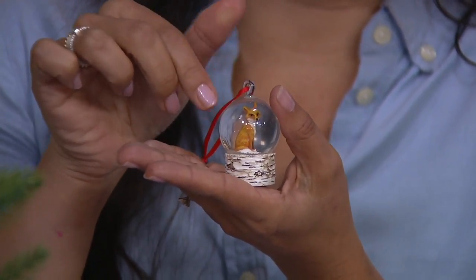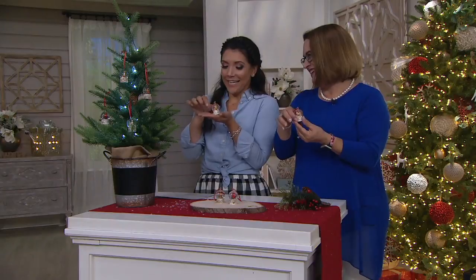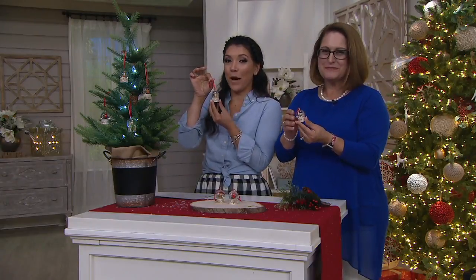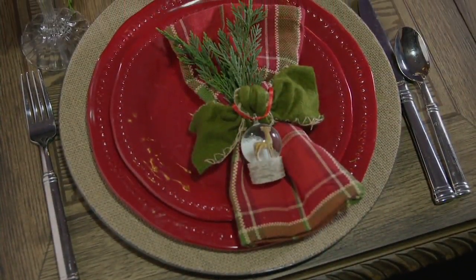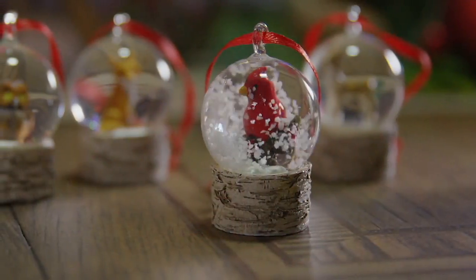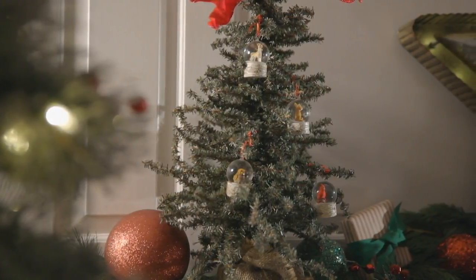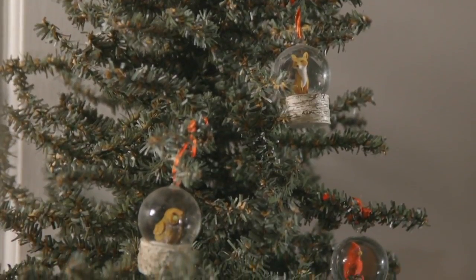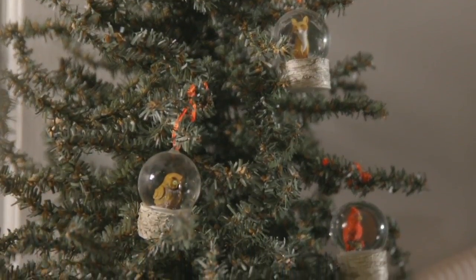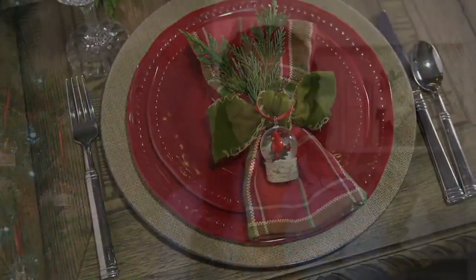You do get the set of four snow globes from Plow and Hearth — it ends up being under five dollars each if you're giving them as gifts. You get the fox, the owl, the cardinal, and the deer. Item number H215964. We've got a few more hours left in our Joy of Christmas, so stay close — we are in the midst of our Christmas weekend.